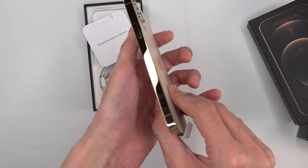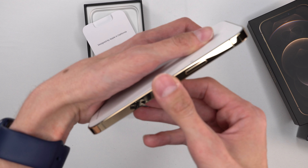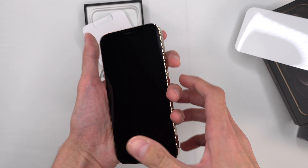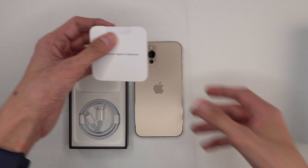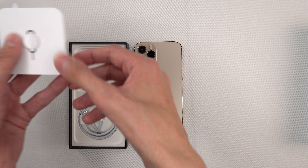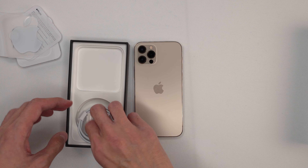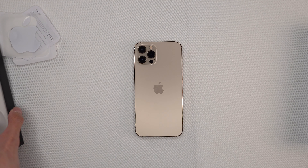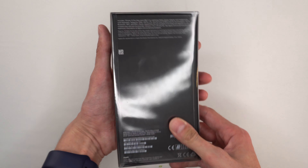Wow, look at that colour and that matte finish. Let's take it out — wow, that is really shiny. It is getting a bit fingerprinty. Like the iPhone 12s, there's no power block, and again we have this booklet, the SIM eject tool, one Apple sticker, and a USB-C to Lightning cable.